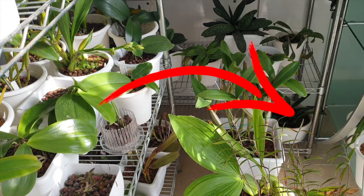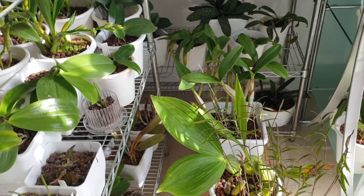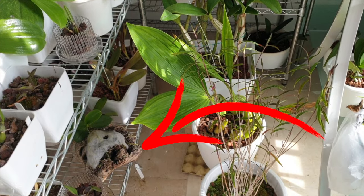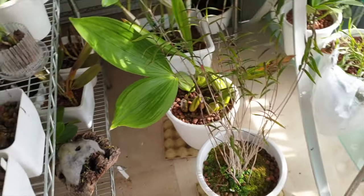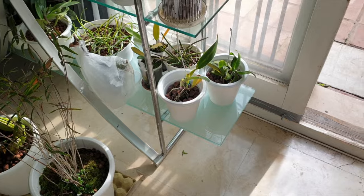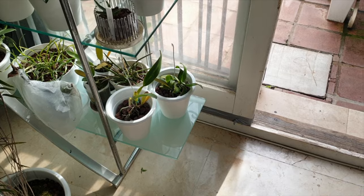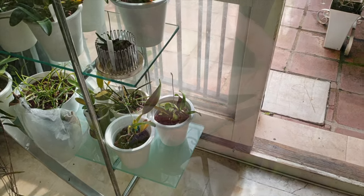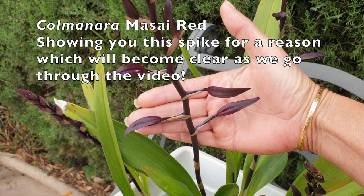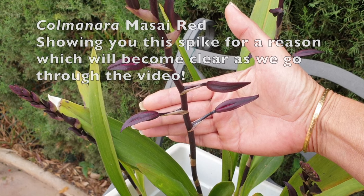We find ourselves in many situations where we see something new, usually not in a good way, happening to the leaves of our orchids, and it would appear to have come out of nowhere. Your assessment would be right — it literally did come out of nowhere, because you may not even have changed the location of your orchid and still something odd happened. It makes no difference if you're growing indoors exclusively, outdoors, or both. Drafts are everywhere, all the time, and they are sneaky.